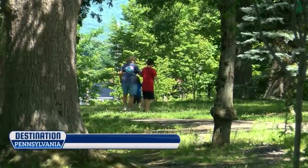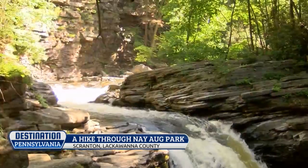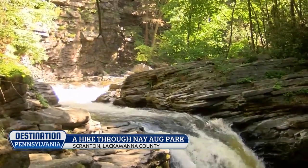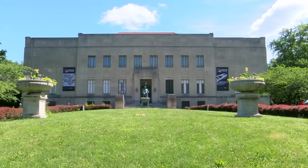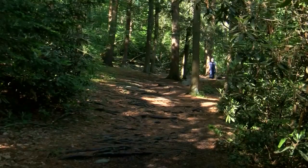If you're in downtown Scranton and want to escape into nature, Nay Aug Park is the place to go. Right in the heart of the city, you can find scenic views and attractions just a few miles away. The park was established in 1893 and has been a staple since.